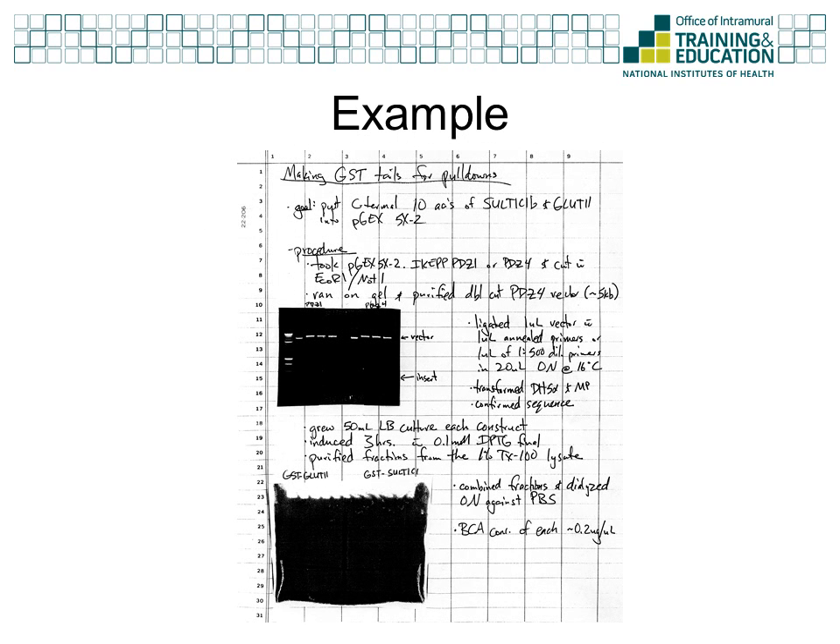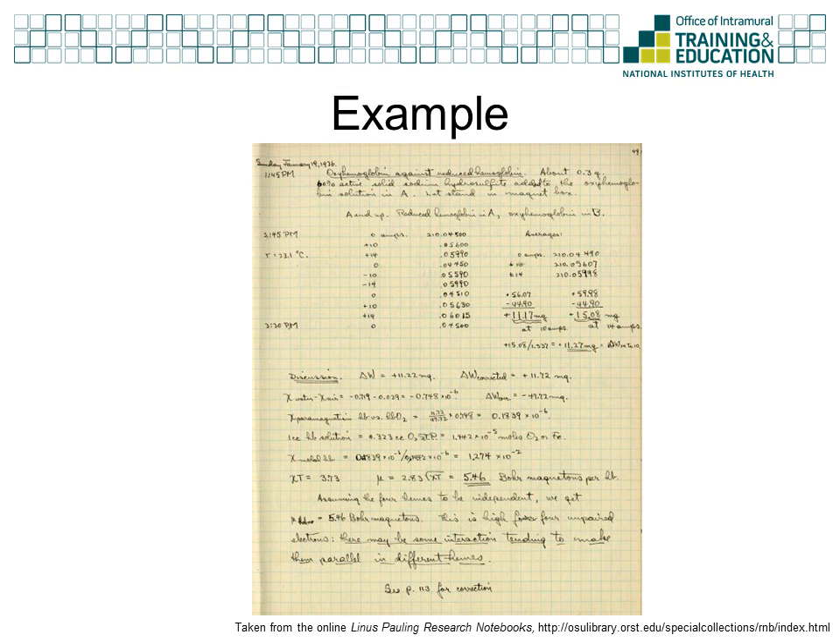This example is taken from the notebook of the same graduate student. Again, notice the project title, goal, and procedure sections. In this example, also notice the data that is pasted in the notebook — it does not cover anything up and it is labeled well. Also note that even the negative data is placed in the notebook. This final example is taken from the notebook of Linus Pauling. It is a good example of a results section. Note the date before the entry, the page number, and then the record of the observations and readings made. The exact time each reading was made is recorded on the left-hand side of the page, and all the calculations performed are recorded in the lab notebook. At the bottom of the page, you will see a reference to a page number in this book where corrections have been documented.